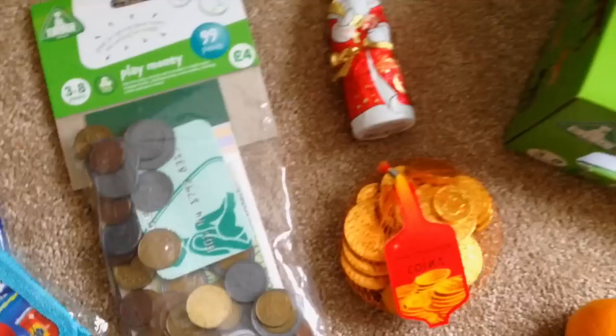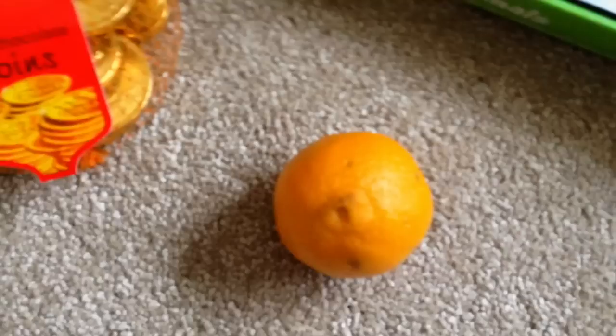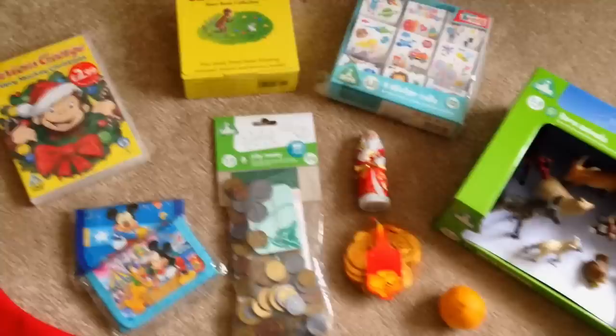In terms of treats, we have a Lindt Father Christmas with a little bell, and we've also got some chocolate coins because you just have to. And then we have a little clementine — obviously I'm not going to put this exact one in, but that's just to show you what we're going to put in. It's not masses and masses of stuff, but he's got loads of other presents and I just think it would be a nice few little treats for him to have.